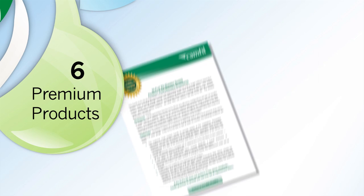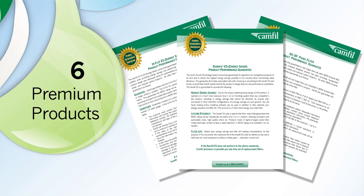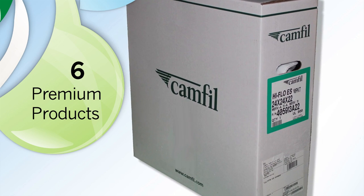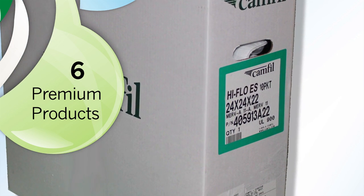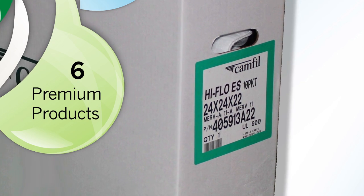CAMFIL premium products are guaranteed to outperform all other manufacturers' filters. The performance stated on our literature, product labels, and cartons is what you will get with every product, every time.